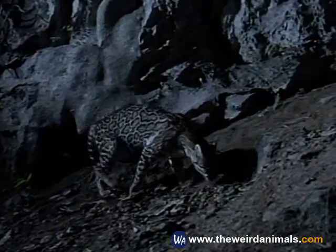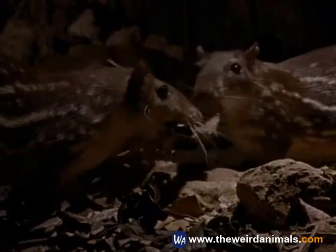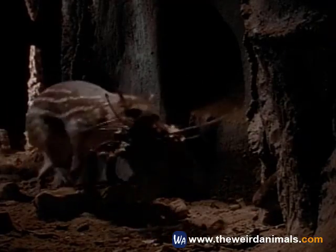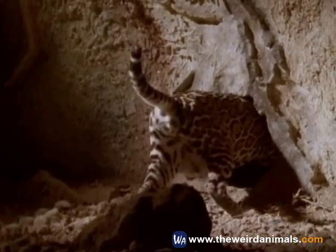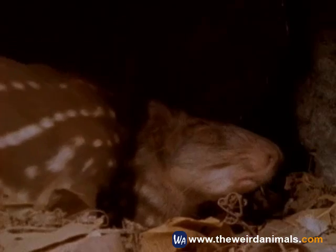But tonight it catches a more appetizing scent — pacas hiding in their underground burrow. It enters cautiously. A full-grown paca can be over two feet long and weigh 20 pounds, nearly the size of the ocelot itself. A juvenile paca makes a smaller and more tempting target.